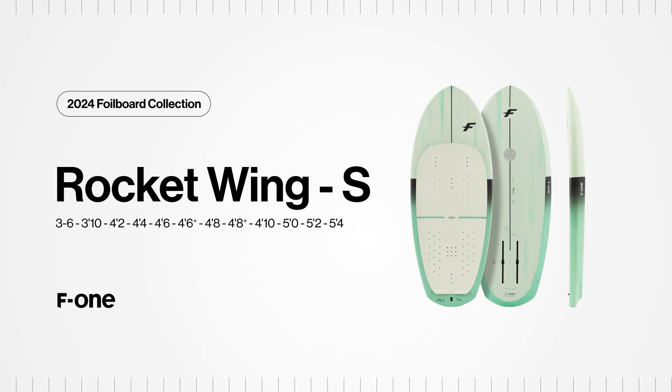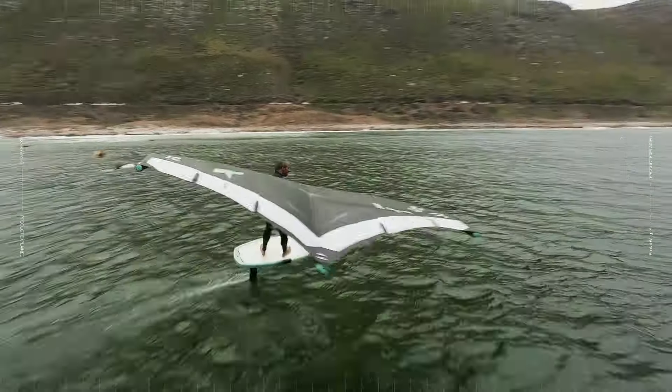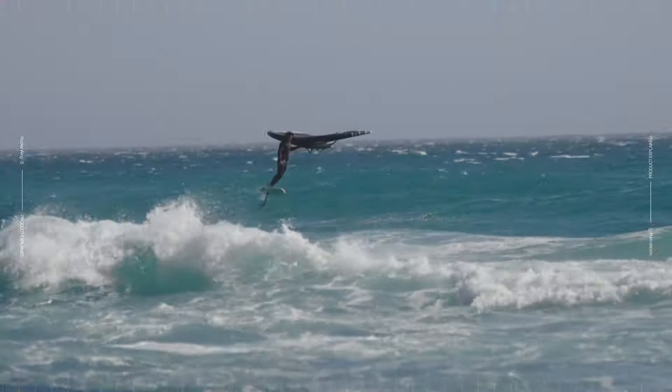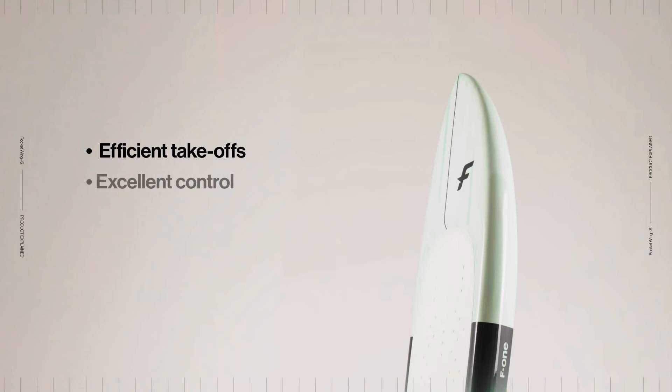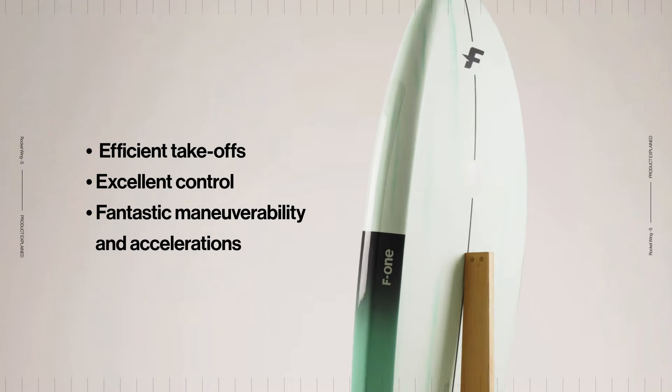Carved like never before with the new Rocket Wing S by F1. Thanks to its enhanced shape, this narrow, low-volume board feels at home on the wave. The Rocket Wing S provides efficient takeoffs, excellent control, as well as fantastic maneuverability and accelerations.